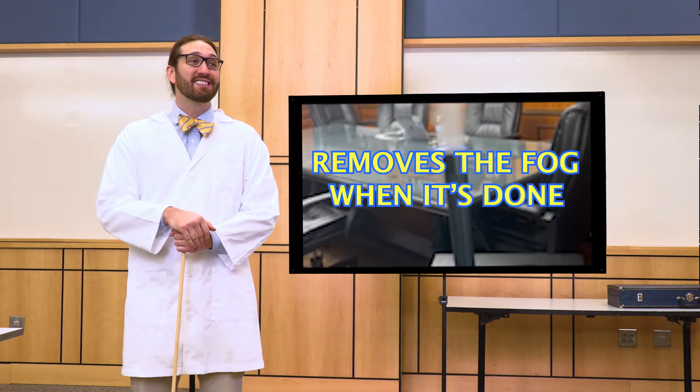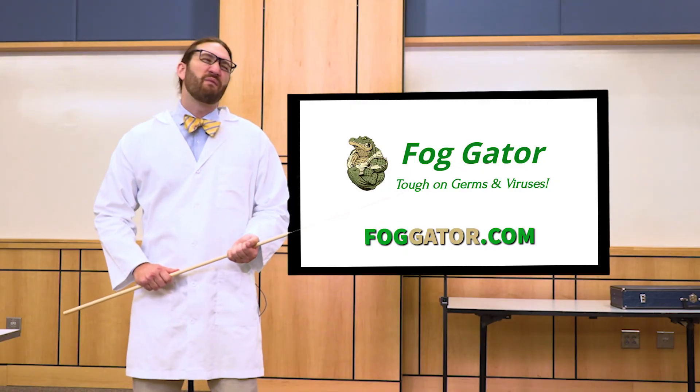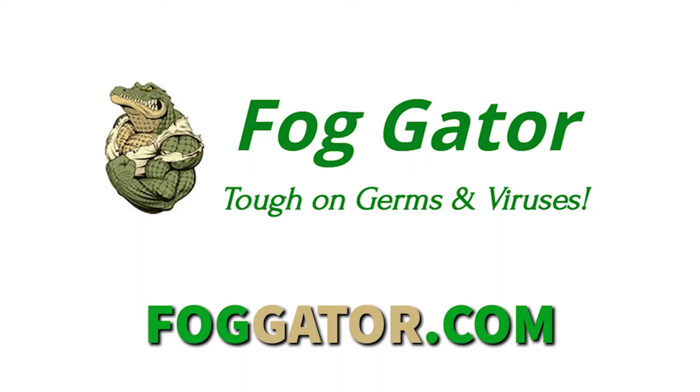Are there any more questions? What's with the fake German accent? Shut up! Visit FogGator.com for more information.